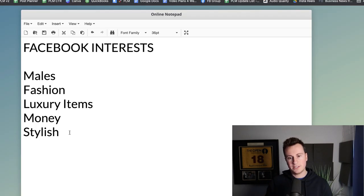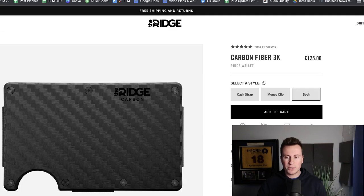In terms of strategy, Facebook ads — target males as your biggest audience, with interests in fashion, luxury items, money, and style. I wouldn't go after the lower end of the market. I'd pitch myself somewhere halfway between what Ridge Wallet is doing. Not everybody has £120 to drop on a wallet, so if you can get something that looks similar and does a very similar job but charge say £30, £40, £50, then I think there's a gap in the market.